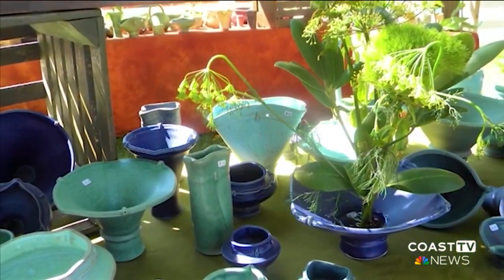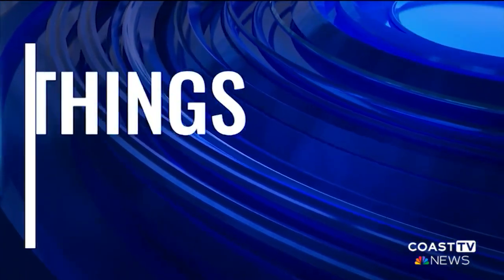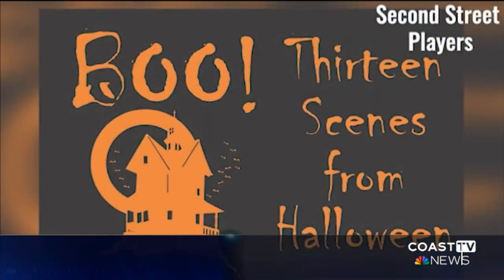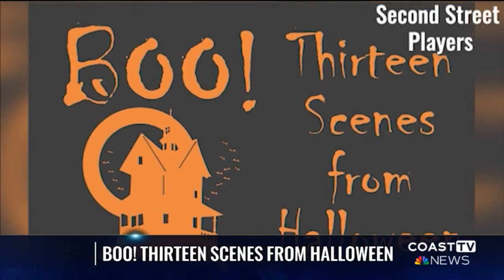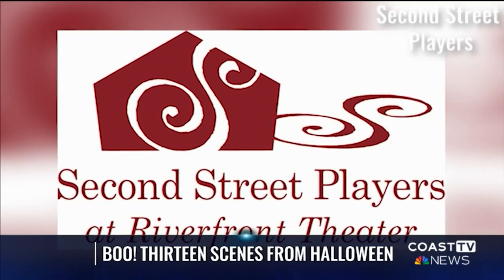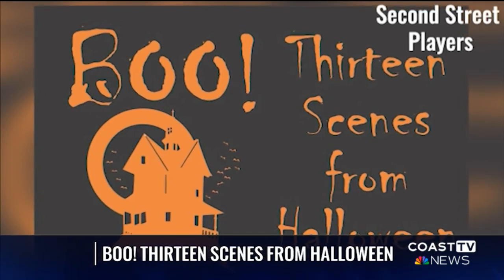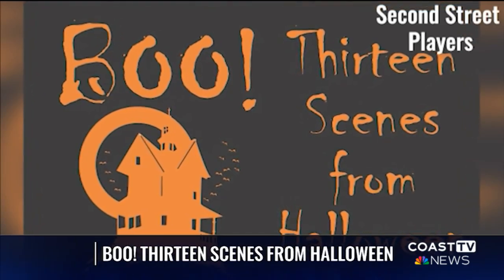As we welcome October, there is no shortage of fun activities this weekend. Happy October and happy spooky season, everyone. If you're trying to get into the fall spirit, I have some great options. On both Saturday and Sunday night, you can catch 'Boo! 13 Scenes from Halloween' at the Riverfront Theater in Milford, presented by 2nd Street Players. It's a wickedly fun show with trick-or-treaters, witches, goblins, and spooky surprises.